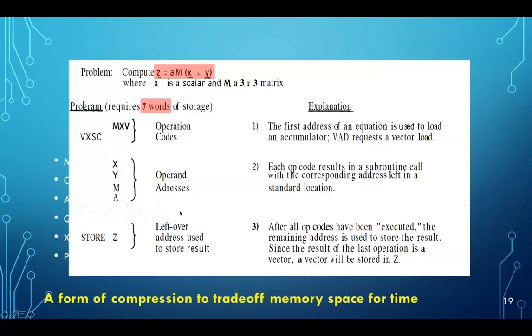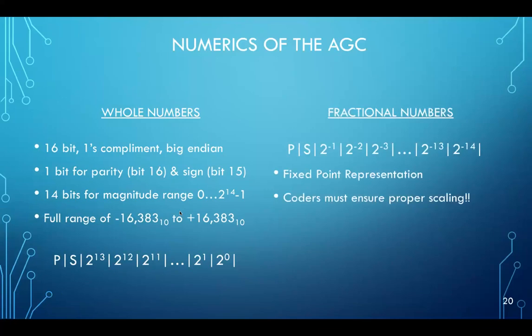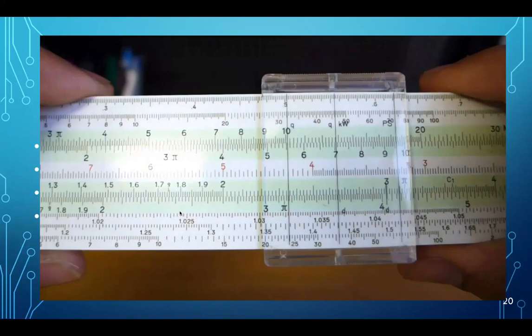This gives you an example of interpreter code to compute the expression: vector Z equals a scalar A times a matrix M times the sum of two additional vectors X and Y. That turned out to take seven words of fixed memory. Integers were represented as one's complement big-endian sign-magnitude, with one bit for parity and one bit for sign, leaving 15 bits for magnitude — meaning they had to deal with both positive and negative zeros in software. They also had to deal with fractional data using a fixed-point representation where each bit represents halves, quarters, eighths, sixteenths.